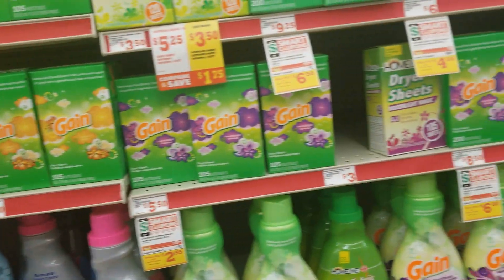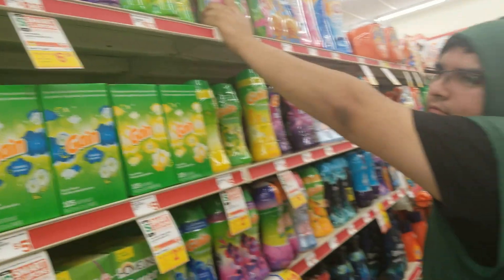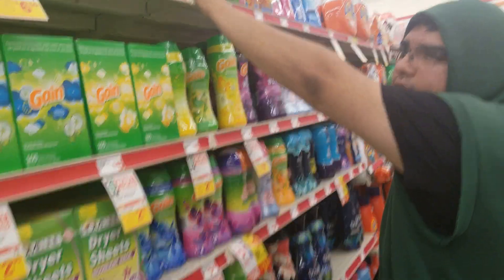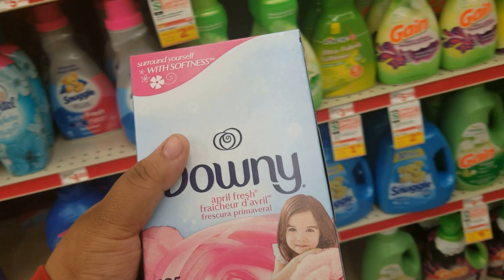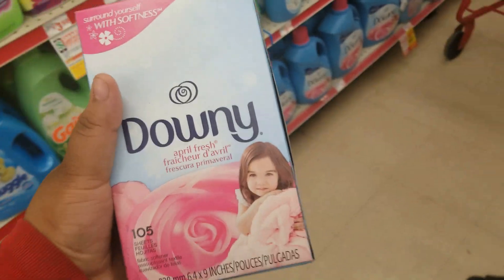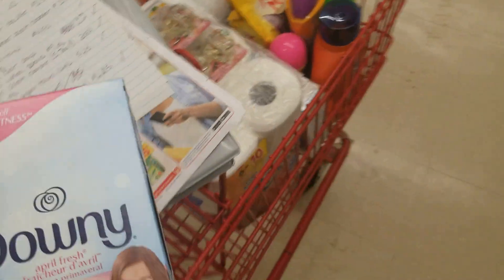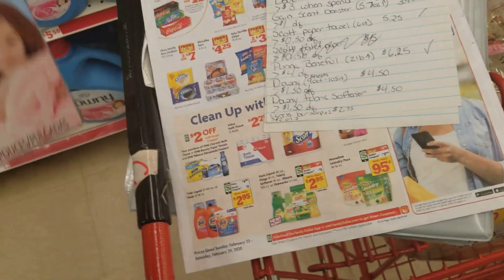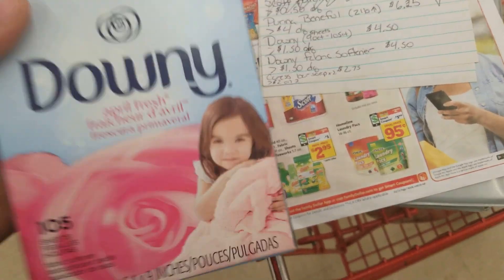So I need some Downy Sheets, 90 to 100 count. These are $5.50. They should be on sale for $4.50 if I'm not mistaken, but this ad is not great. There's a $1.50 coupon, so hopefully these work.